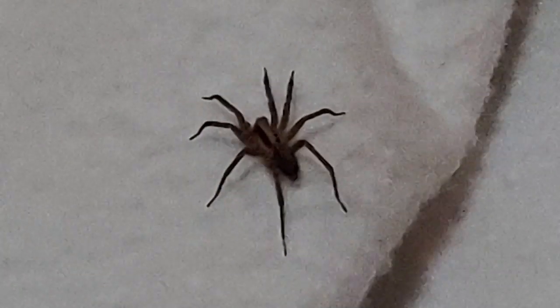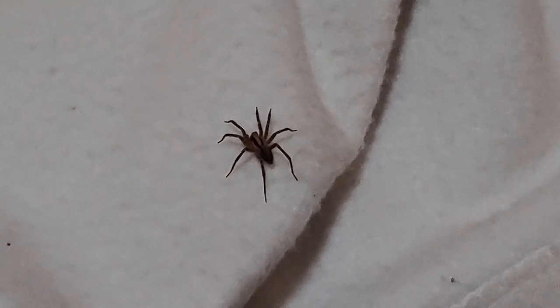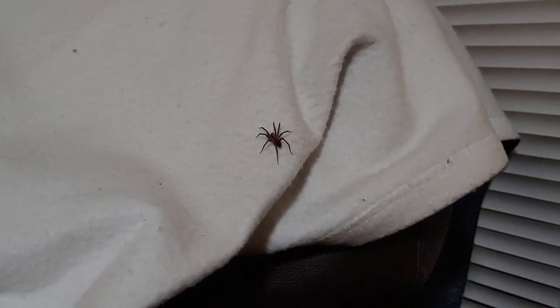Look at what I found — a little spider! These are good spiders though; they hunt down the brown recluses and stuff like that, so you don't want to kill these guys.